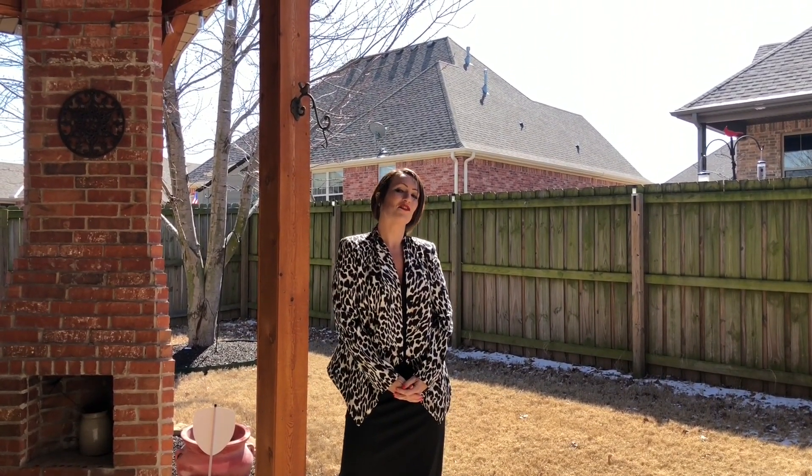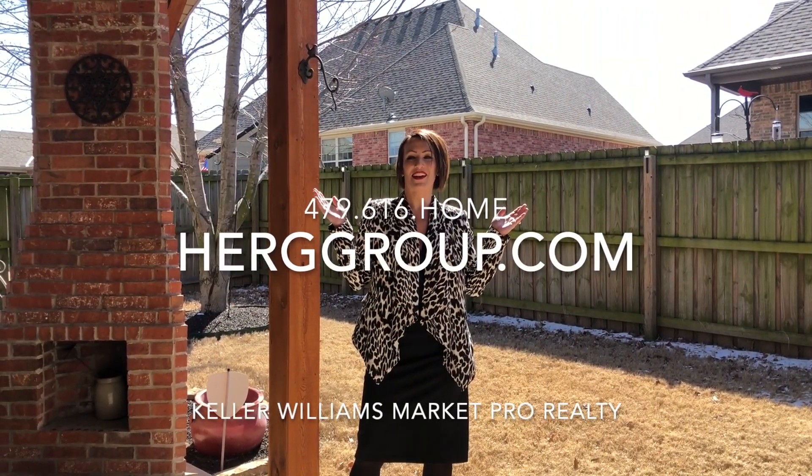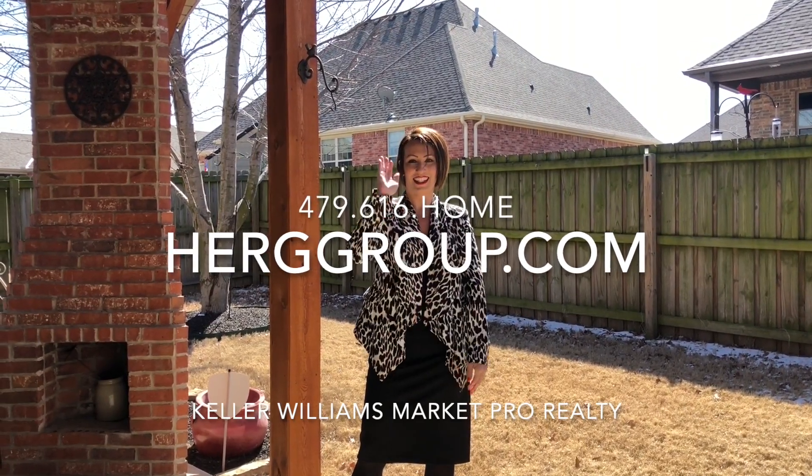For more information, give us a call at 479-616-HOME or find us at HerdGroup.com. From all of us at the Dooley Group, powered by HRG and Keller Williams Realty, thanks for stopping by.